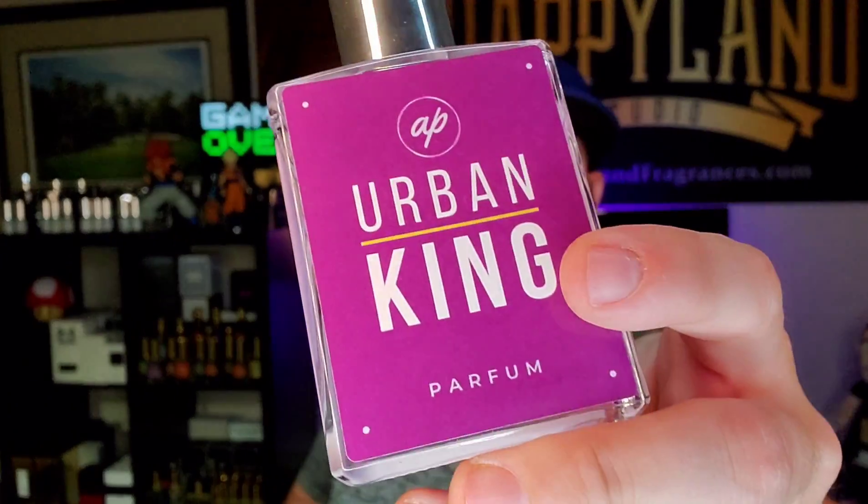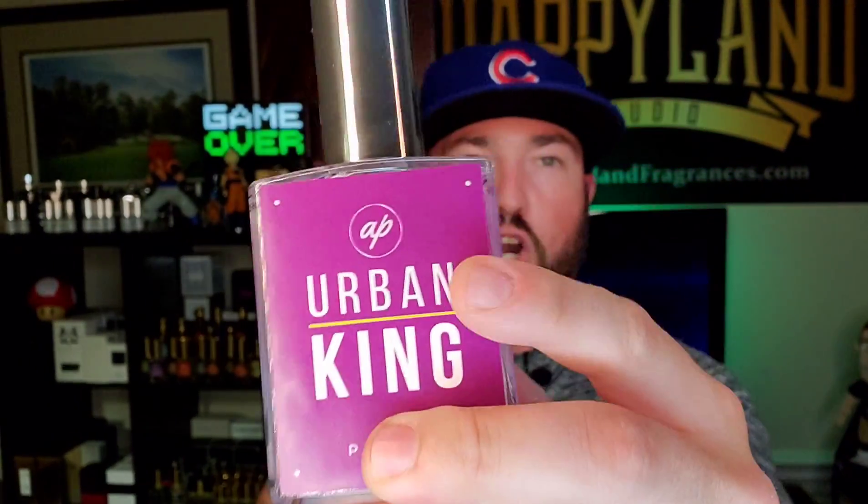Purple label. Based on the label, I'm going to assume it's sweet or boozy or something in that neighborhood — that's usually my first thought when I see Urban King and that purple theme. I'm thinking it's going to be a sweeter fragrance and a bit more boozy, though I could be wrong. It might be super smoky and woody. Let's check it out. There's a freshness — there's a fruity freshness up top. This one's a bit fruitier, fruity sweet.